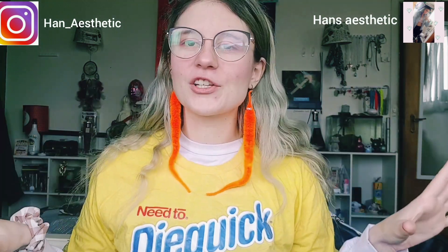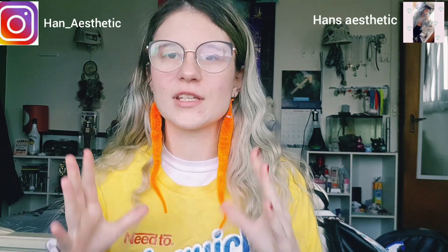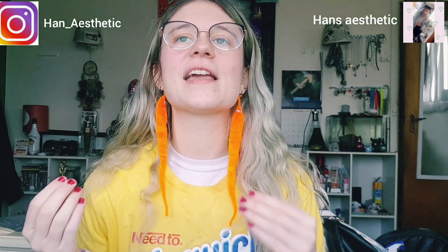Hello everyone and welcome back to my channel, or if you're new here, welcome! Today we're going to be talking about my candle obsession. I have a huge obsession with candles, so I'm going to do a haul of all the candles in my room. My candle obsession probably started about three years ago — that's when I really became a candle person and I was like, yes, candles, I need you all day every day.